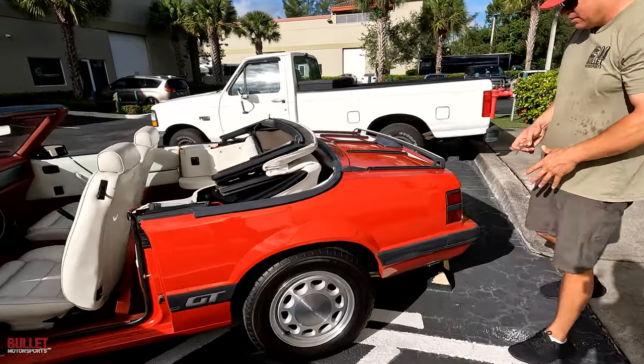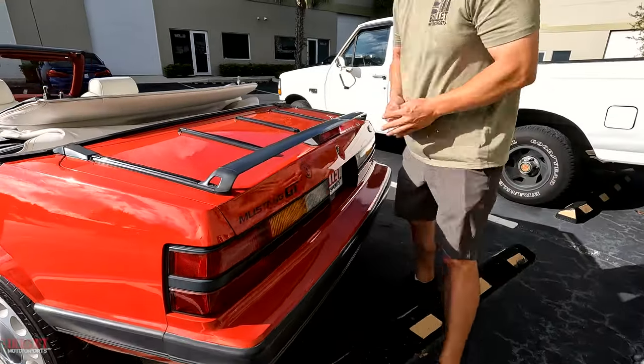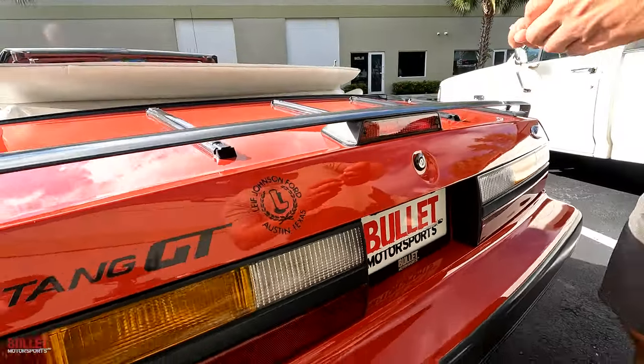Rear quarter is extremely nice, as is the bumper. You do have your little luggage rack. And there's the dealership sticker — it was sold at Leif Johnson Ford out of Austin, Texas. Look at how shiny this paint is — this is original paint.